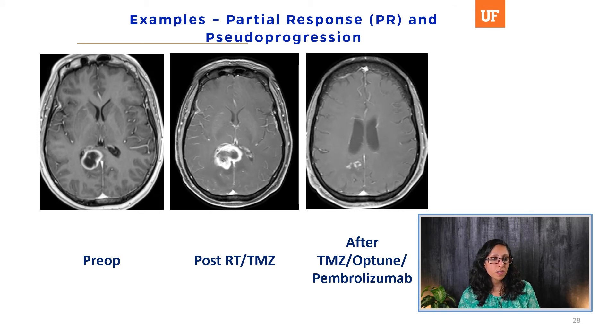This is a 55-year-old female who presented with a seizure and a right splenial and deep occipital lesion. She had a biopsy and subtotal resection at an outside hospital, then radiotherapy and temozolomide. She enrolled in a clinical trial receiving adjuvant temozolomide, Optune, and pembrolizumab. Her most recent imaging is consistent with a partial response — she still has enhancing lesions. One earlier scan is an example of pseudoprogression: it was worse compared to her immediate post-RT scan with enlargement of the enhancing area, but then ultimately improved — confirmed pseudoprogression.